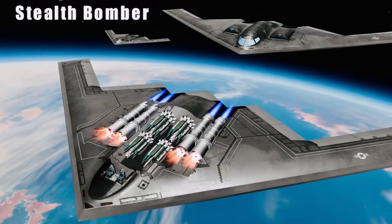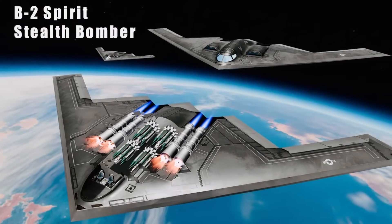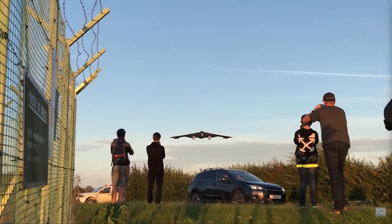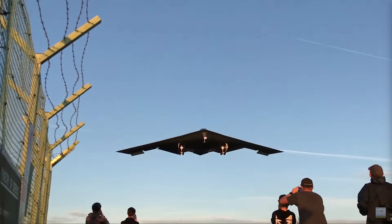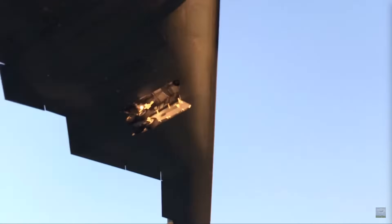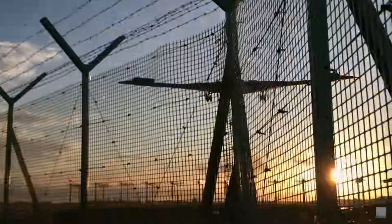The aircraft's stealth is so demanding that it requires 120 hours of maintenance on the ground for every hour it flies, with sensitive radar-absorbing coating needing constant, meticulous care in climate-controlled hangars.